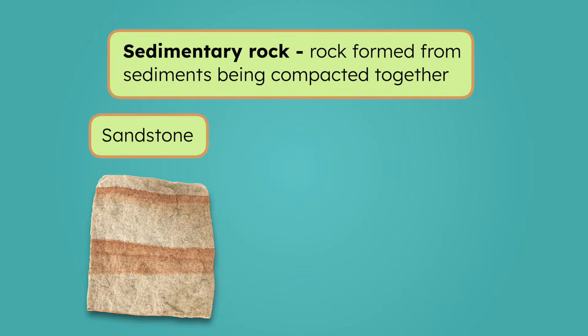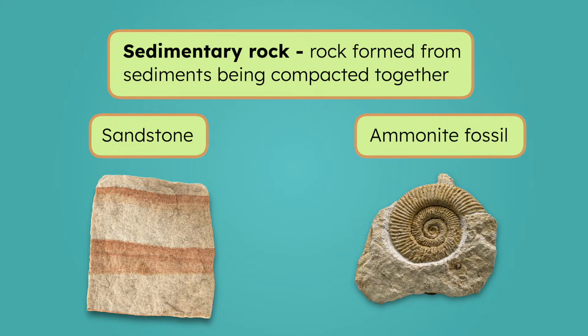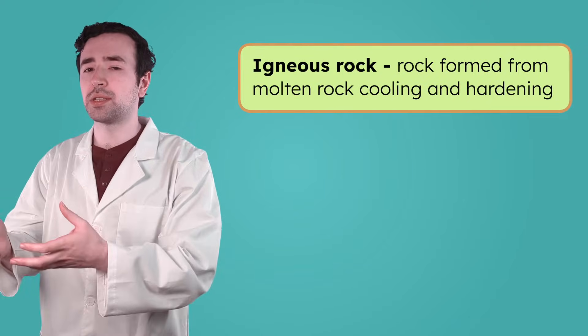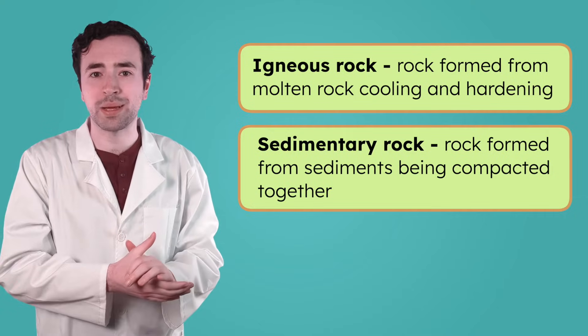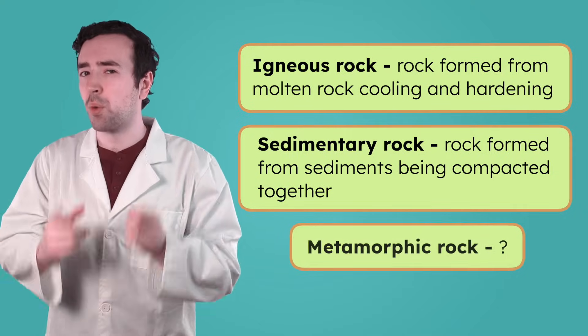The layers building up often make the rocks look like they have stripes, like with sandstone. Because sedimentary rocks form from layers of sediment over time, they're the most likely type of rock to contain fossils, like this ammonite. So igneous rock is made from rock melting and cooling, and sedimentary rock is made from compacting sediments. What about metamorphic rock?